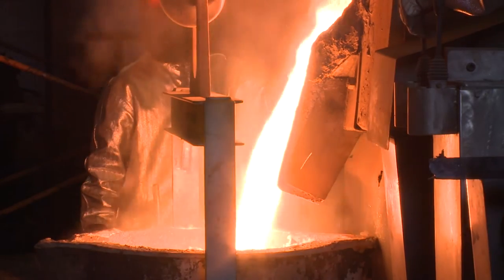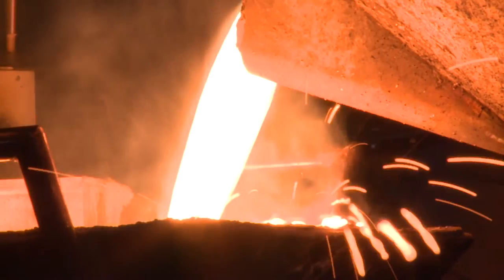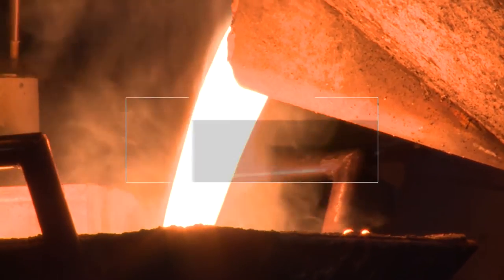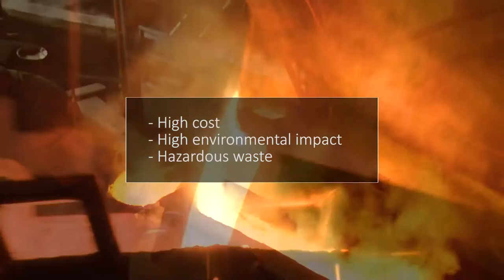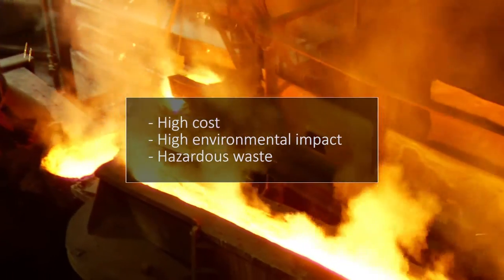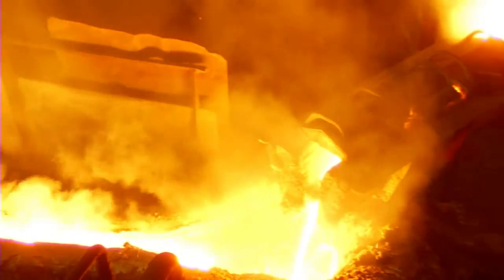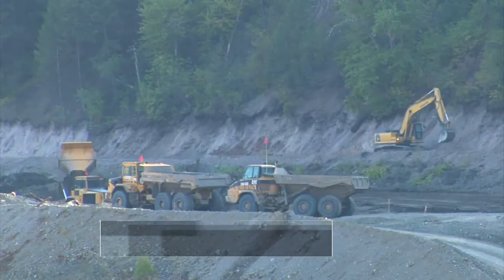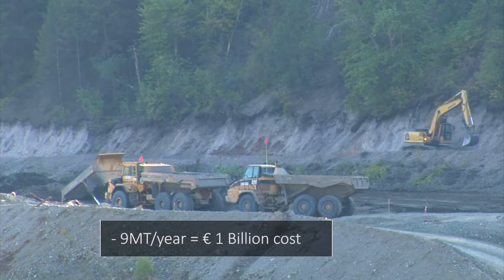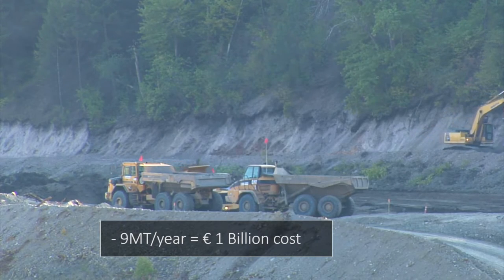EAF dust is the largest hazardous solid waste generated in volume by the steel industry. This waste management has a very high cost for steel plants because it is classified as hazardous waste, and therefore it cannot be disposed of in landfills without being previously treated by authorized waste managers. Every year, 9 million tons of this waste are generated, representing treatment costs of 1 billion euros for the sector.